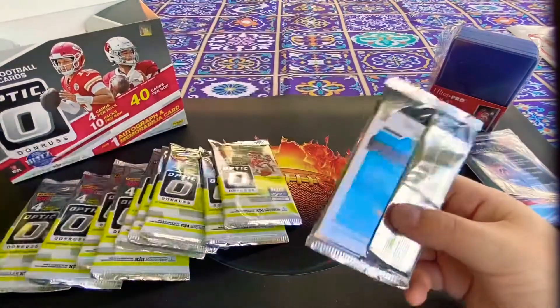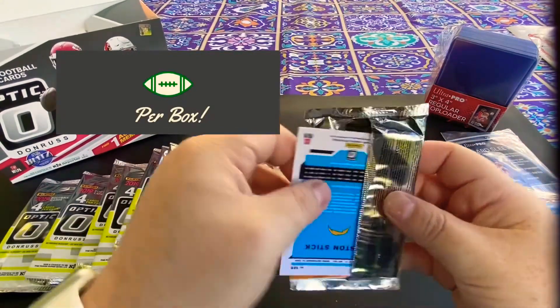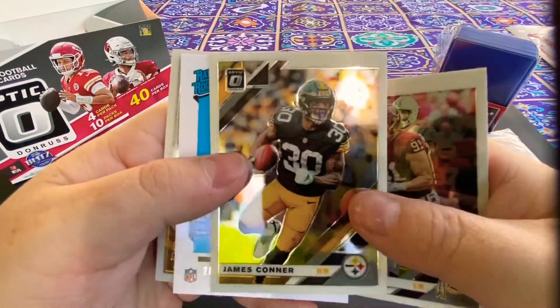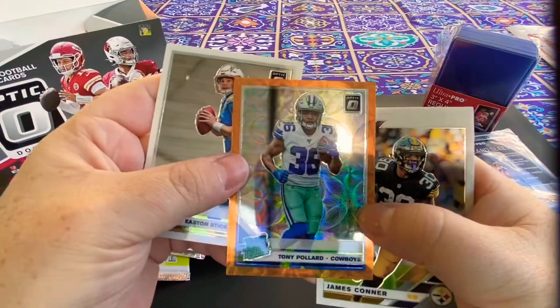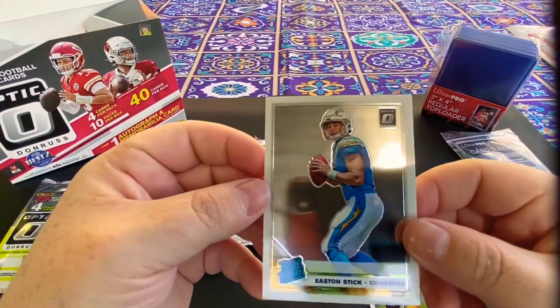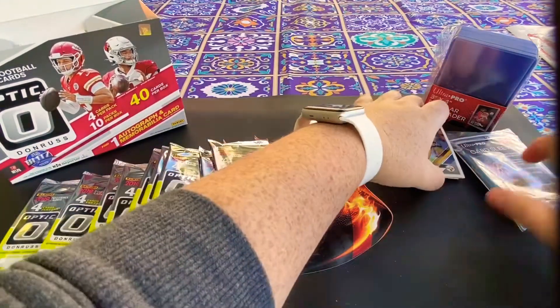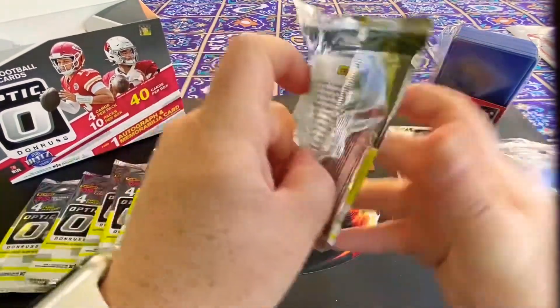It says we get one memorabilia and one autograph card per pack, so we'll see which ones we get. There's James Connor, and there's a rated rookie — Tony Pollard, who did pretty good last year, number 187. There's another rated rookie too. We'll penny sleeve everyone unless we get a superstar, then we'll penny sleeve them right away.